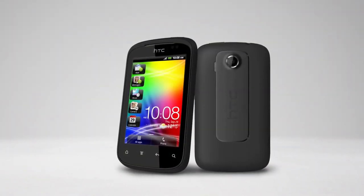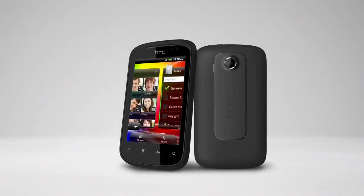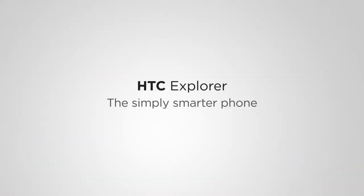Helping you watch your budget, remembering Wi-Fi connections, giving you a choice of color covers — that's the HTC Explorer, the phone that puts you in control. The HTC Explorer: the simply smarter phone.